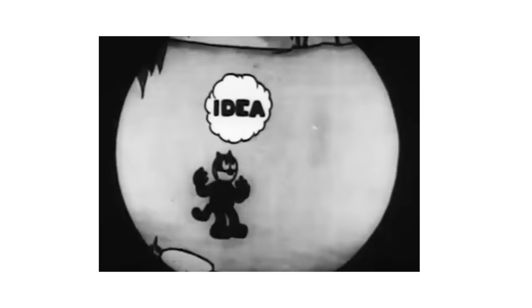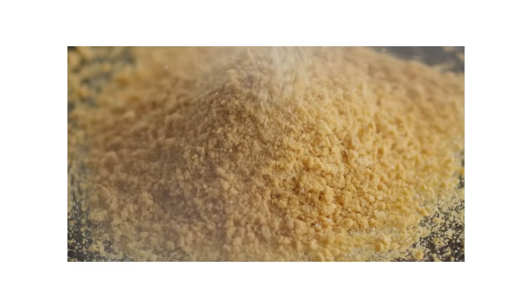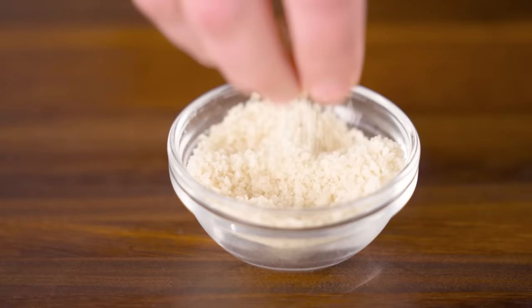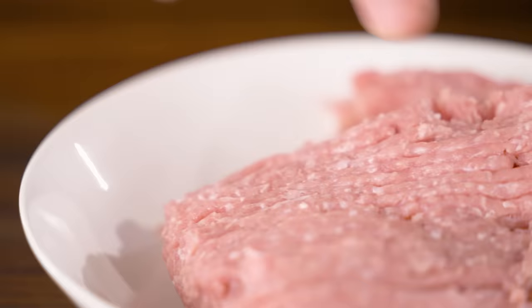Another ingredient that absorbs and holds onto moisture is starch. In meatballs and meatloaf, starch is often added in the form of bread or breadcrumbs. We aren't trying to make a meatloaf here, so we want to be careful with how much we add. We found that just three tablespoons of panko not only helped with juiciness, but the breadcrumbs also helped break up the tight texture of store-bought ground turkey. Panko, you're hired.